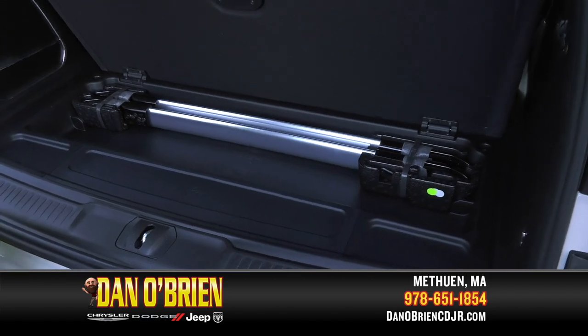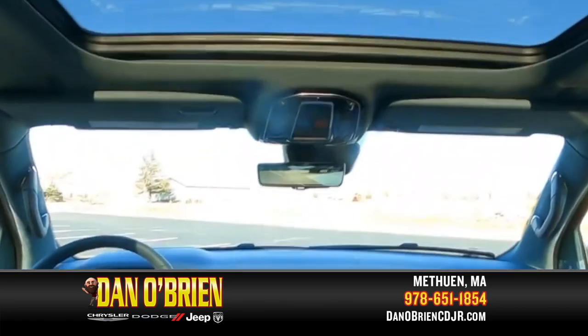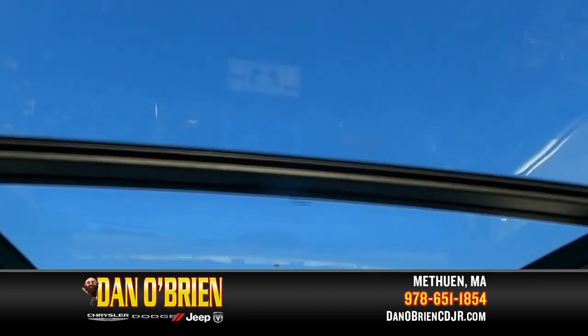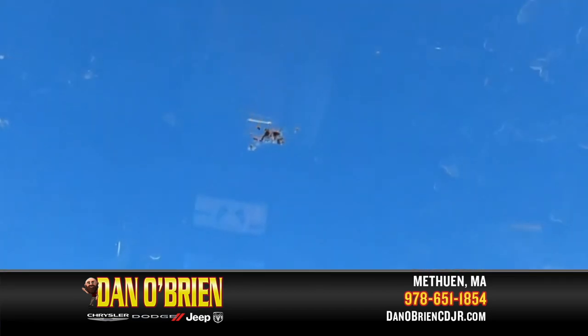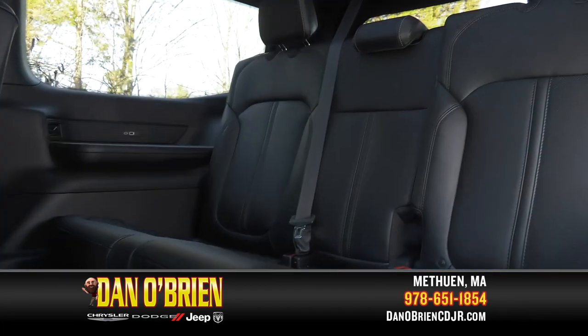An extra compartment stores the roof racks, making the sky the limit to what else you can carry. With a simple press of a button, the sunroof retracts, inviting fresh air, warm sun, or bright stars into the cabin.